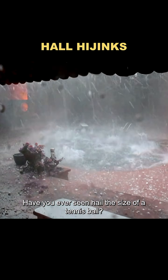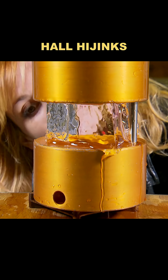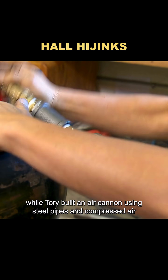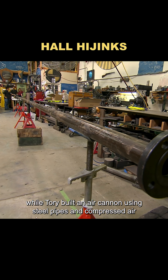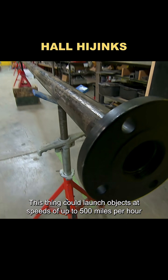Have you ever seen hail the size of a tennis ball? Some say it's strong enough to sink a ship. To put that to the test, Cary carved giant hailstones out of ice, while Torrey built an air cannon using steel pipes and compressed air. This thing could launch objects at speeds of up to 500 miles per hour.